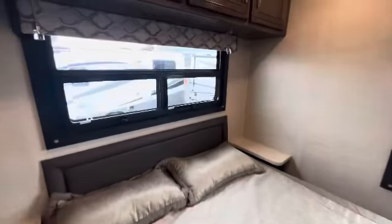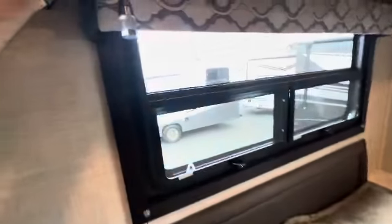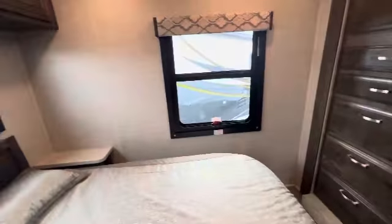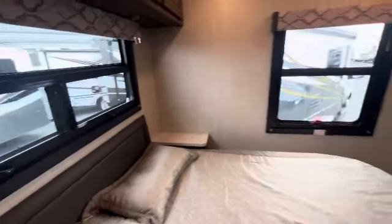Into the bedroom. You've got your queen bed, nice size side tables, a couple more shelves, and a reading light. Hopefully that's bright enough to read — maybe at night it's a little bit more effective.